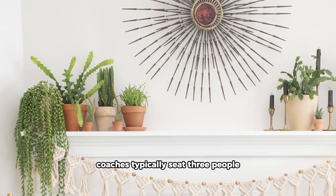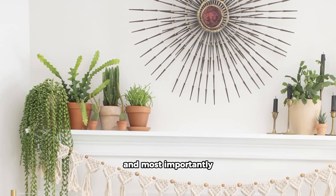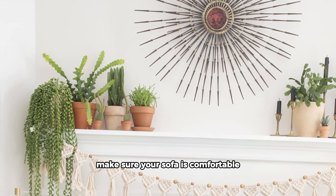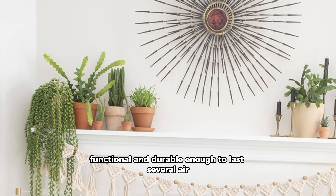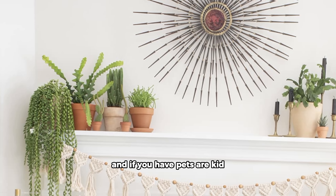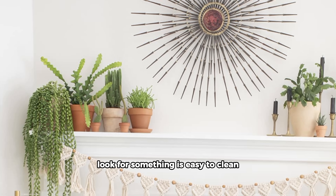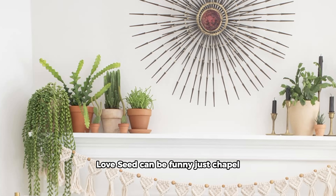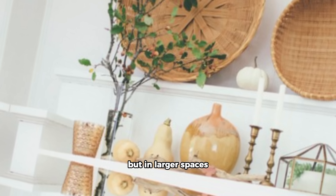Size-wise, couches typically seat three people, sometimes more. Most importantly, make sure your sofa is comfortable, functional, and durable enough to last several years or longer under everyday use. If you have pets or kids, look for something that is easy to clean. A love seat can be a furniture staple depending on who you ask, but in larger spaces they are definitely living room necessities.